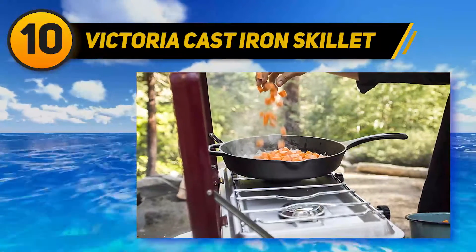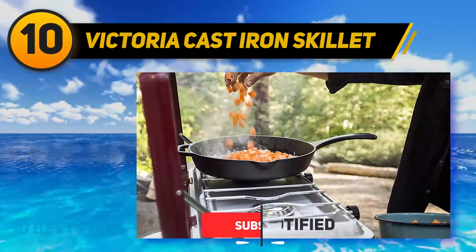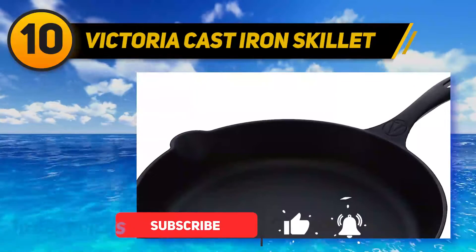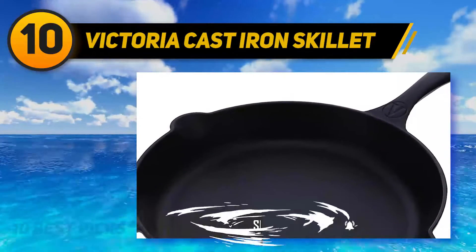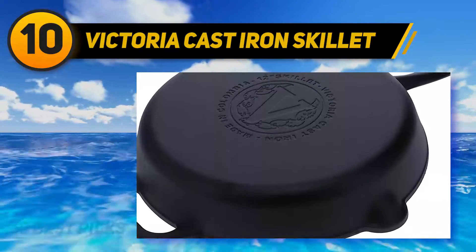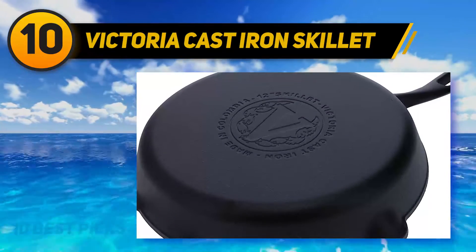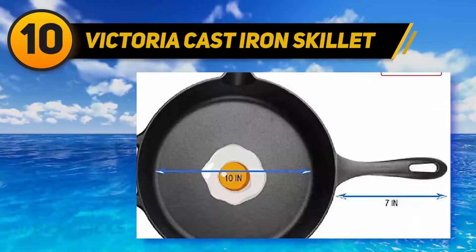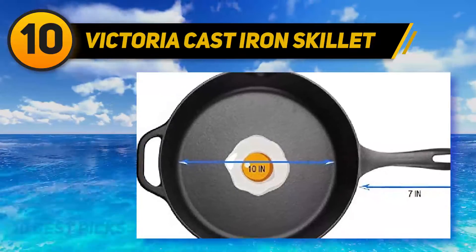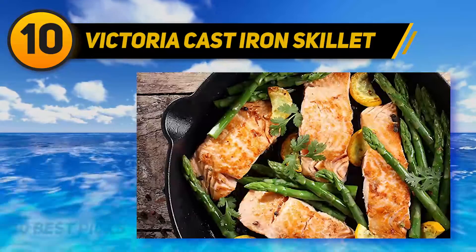Unlike other models that come with a little pre-seasoning, there will be no need for extra seasoning with this one. This means that oil use can also be dramatically reduced — even when shallow frying, a little squirt of oil will do the trick. People who have an eye on their health are sure to love this feature. Most skillets that come pre-seasoned use harsh chemicals to achieve their non-stick coating; however, the Victoria team use pure flaxseed oil.